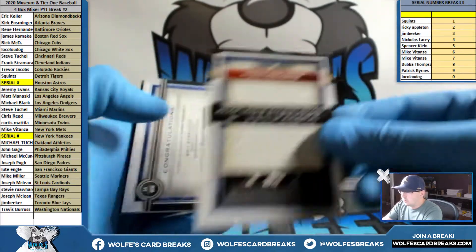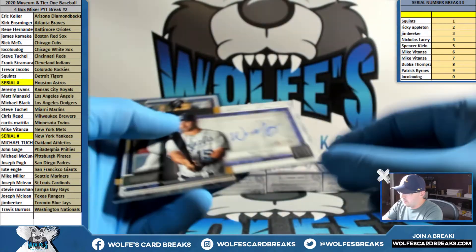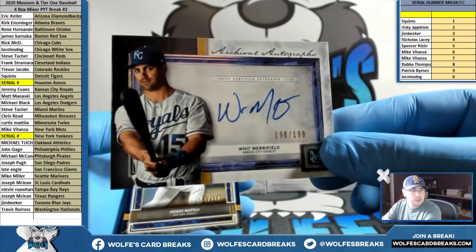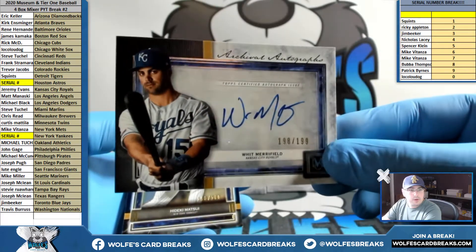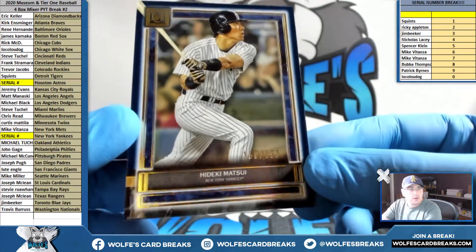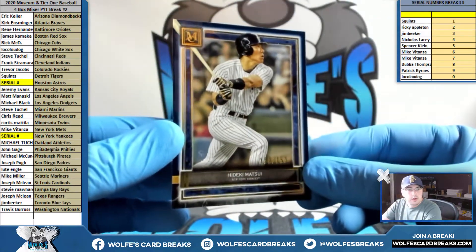Astros — Verlander, card number 39. Nines — Whit Merrifield, 198 out of 199, for the KC Royals. Jeremy Evans — Merrifield, 199. Matsui for the Yankees, this is serial numbered 150 out of 150, so that'll go to the zero spot — Ludog.